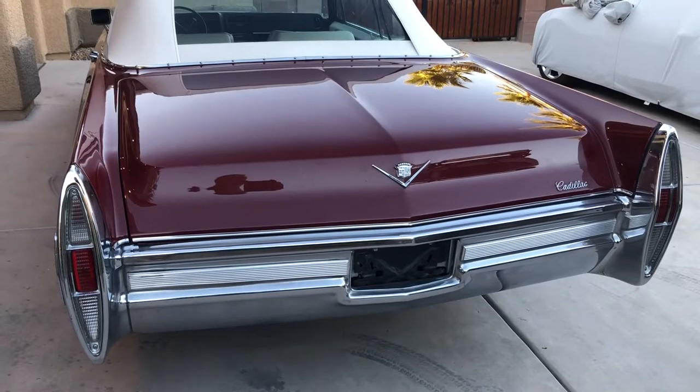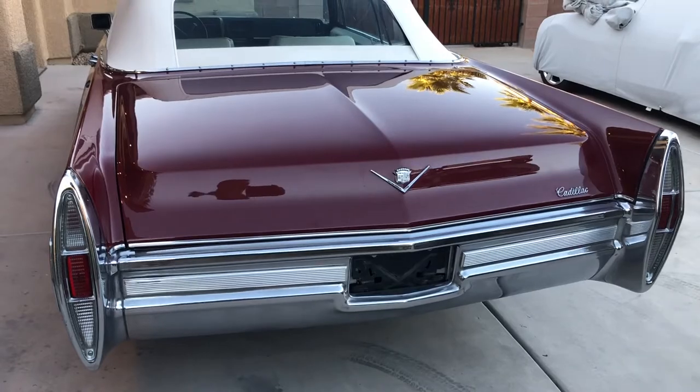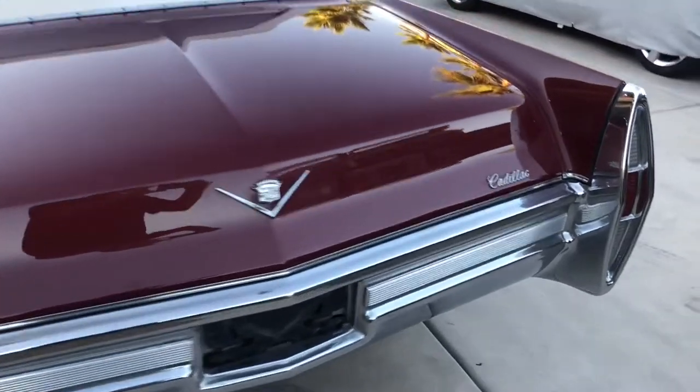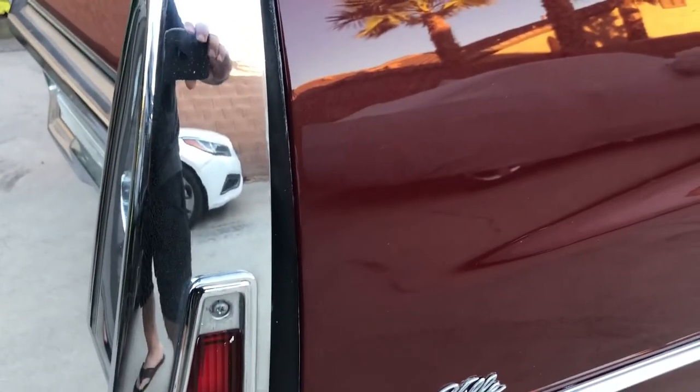It seems to be that way with every Cadillac — I don't know why — but same thing: tiny little pits. At some point you're getting real picky about it. Overall it's pretty nice — I don't know what you can see with the camera, but I hope you can see.